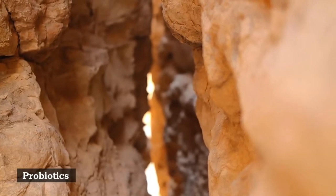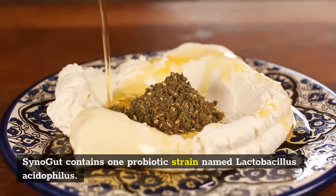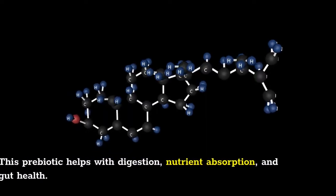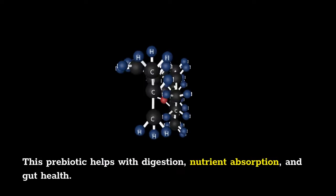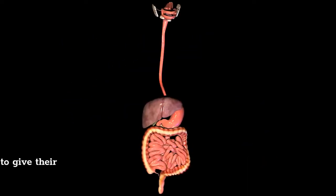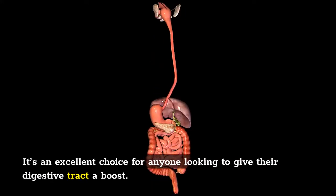Probiotics: SinoGut contains one probiotic strain named Lactobacillus acidophilus. This probiotic helps with digestion, nutrient absorption, and gut health. It's an excellent choice for anyone looking to give their digestive tract a boost.